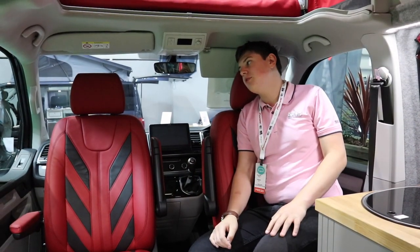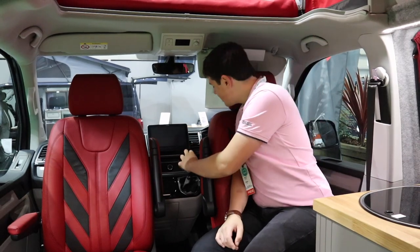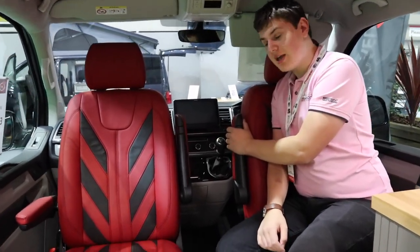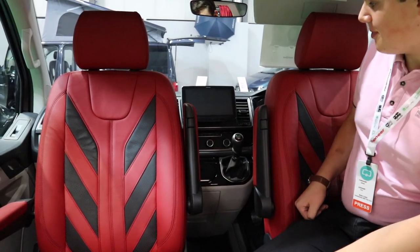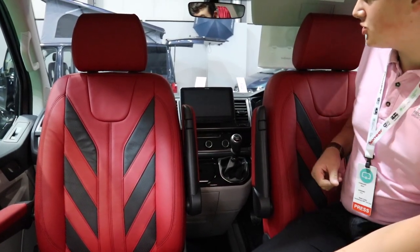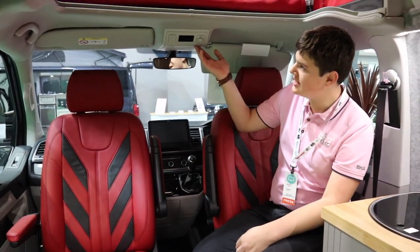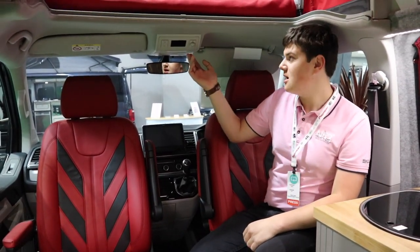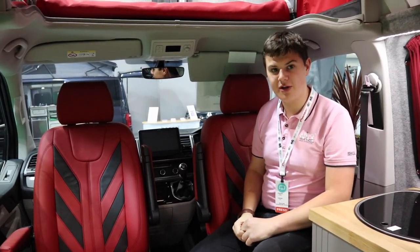The cab seats are incredibly comfortable, making long journeys no trouble at all. This van is on the six-speed manual gearbox but has been fitted with an optional Alpine stereo and touchscreen system. Up here we've also got controls for the heating and the bed, courtesy of the Volkswagen California electric roof.